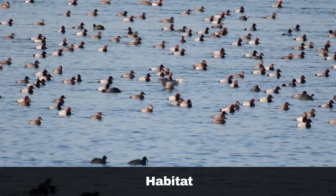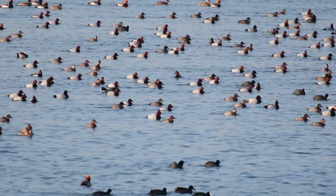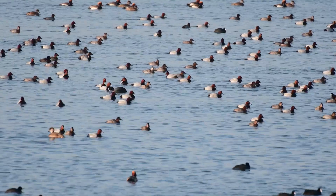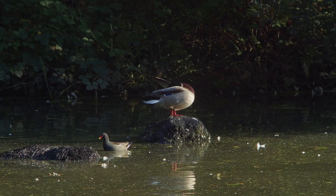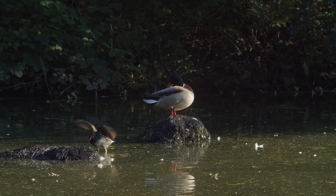Coots and moorhens are commonly found in the company of ducks, which might lead to the misconception that they are closely related. However, both species belong to the rail family. They thrive in wetland habitats such as marshes, lakes, and rivers. While coots tend to prefer open water environments, moorhens often choose to inhabit areas with dense vegetation, making them more discreet in their behaviour.